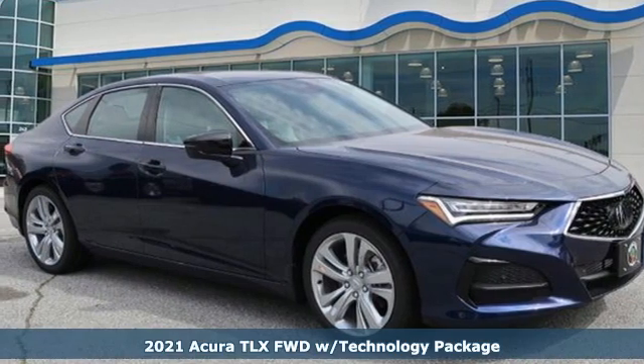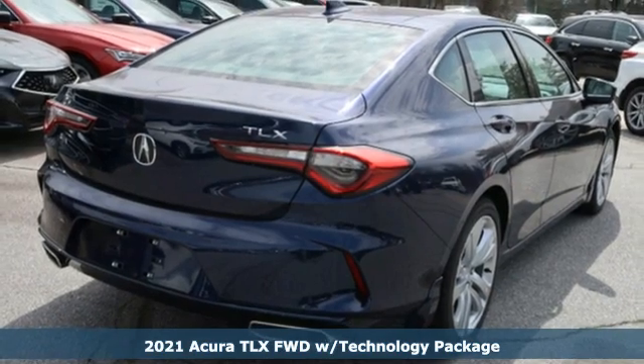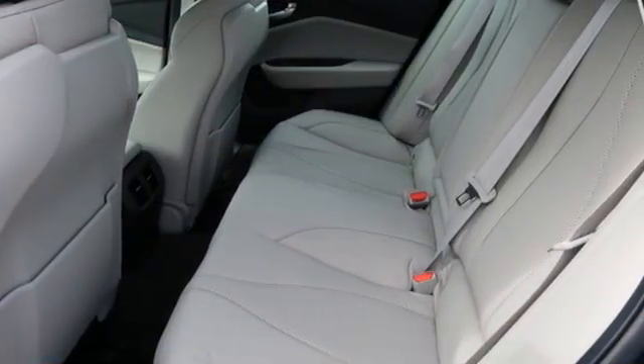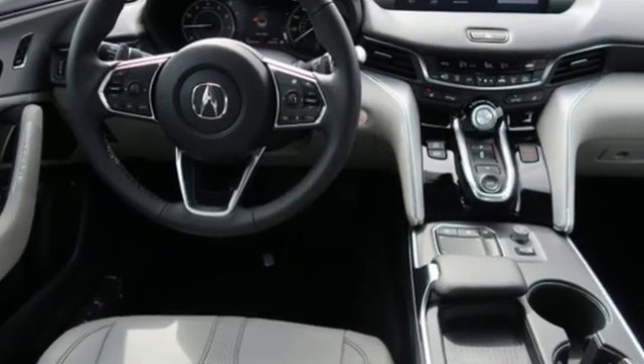Here's a new 2021 Acura TLX. It proves a luxury sports sedan doesn't have to concentrate on one thing at the expense of the other. A cabin this comfortable and world-class performance too? Yes, it's true. You can have it all.